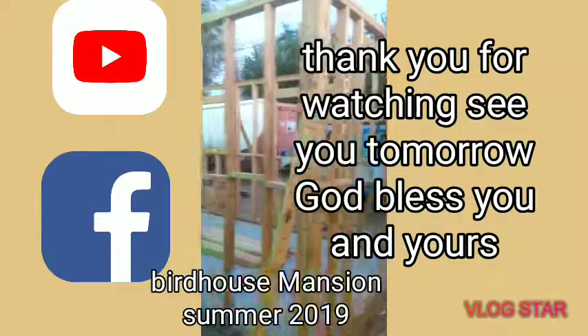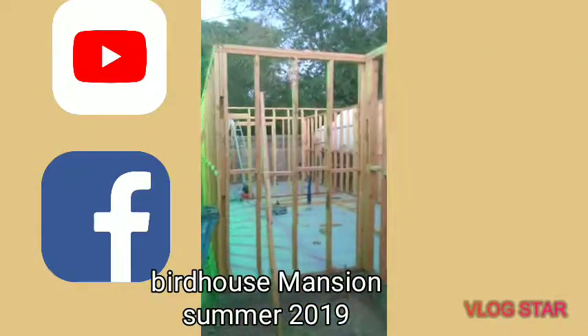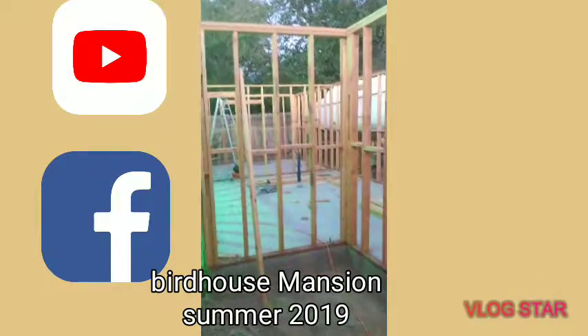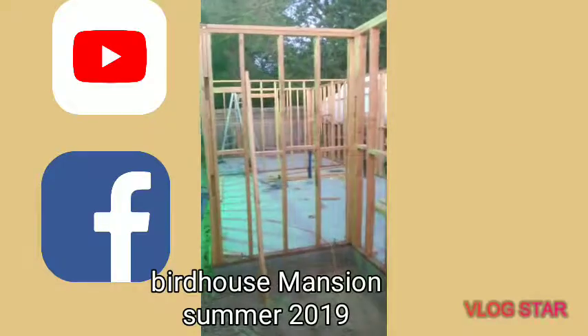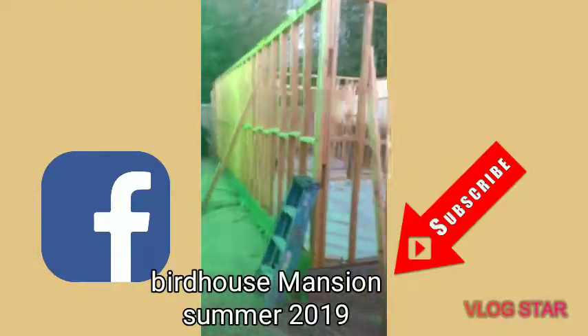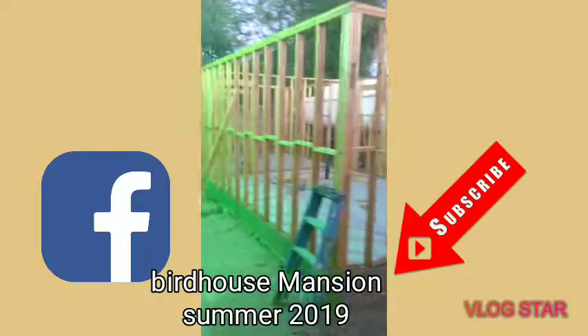Subscribe, hit the notification button down below, give us a like and a share and comment. Thank you, and until next time — keep up the good work.